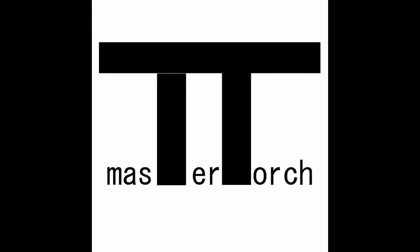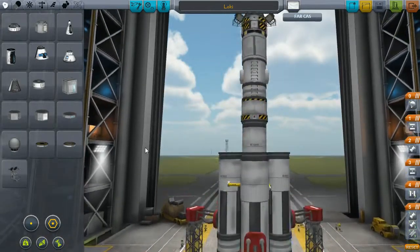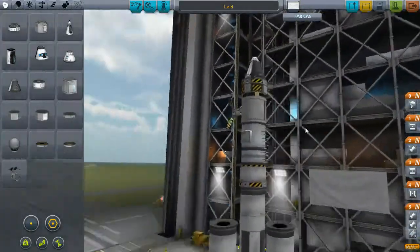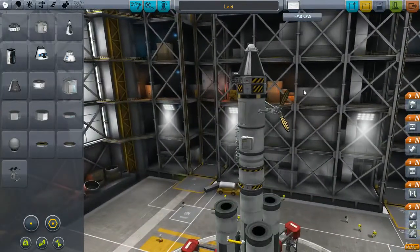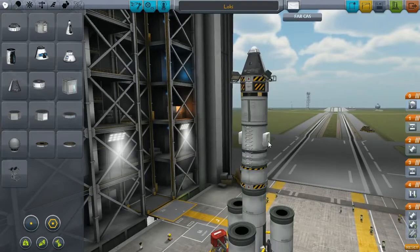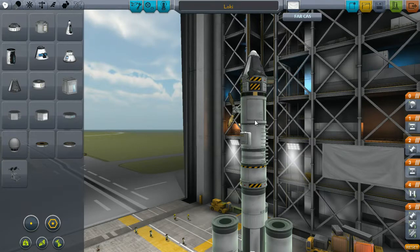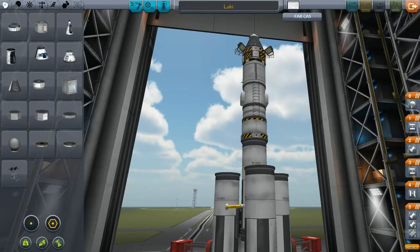We are back, and this ladies and gents is Loki, a small test capsule orbiter. This one has communication for remote control, a docking station for resupplying, solar panels for communication, light, and life support.